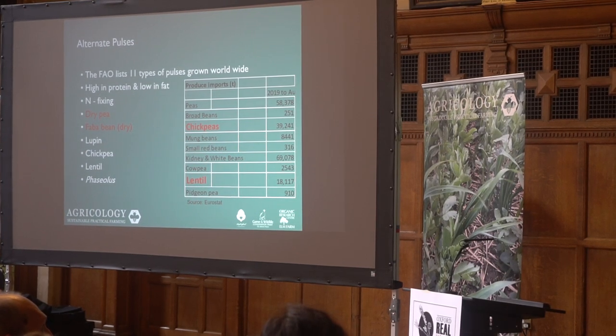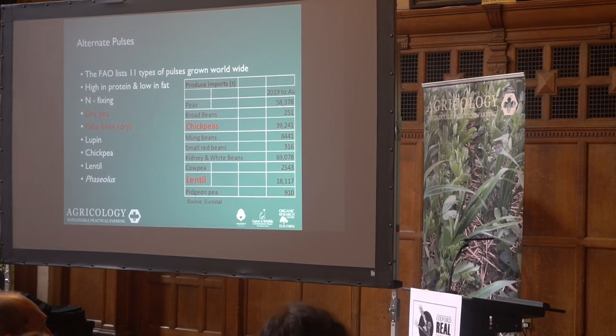I've been asked this afternoon to talk about three things, and the first one of these is alternate pulses — I'll put a proviso in that and say why. The FAO lists 11 types of pulses grown worldwide. They're all high in protein, they're all low in fat, and they're all nitrogen-fixing.